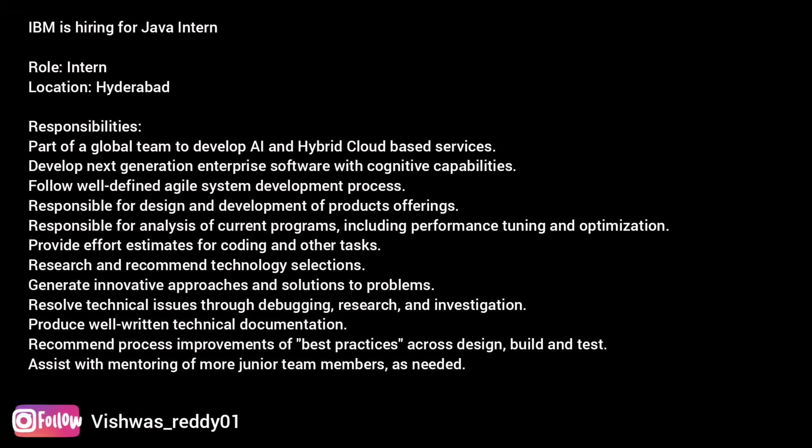Here are the job highlights. Responsibilities: part of a global team to develop AI and hybrid cloud-based services. Develop next-generation enterprise software with cognitive capabilities. Follow a well-defined agile system development process. Responsibilities for design and development of product offerings. Responsible for analysis of current programs including performance tuning and optimization. Provide effort estimates for coding and other tasks. Research and recommend technology selections. Resolve technical issues through debugging, research, and investigation.